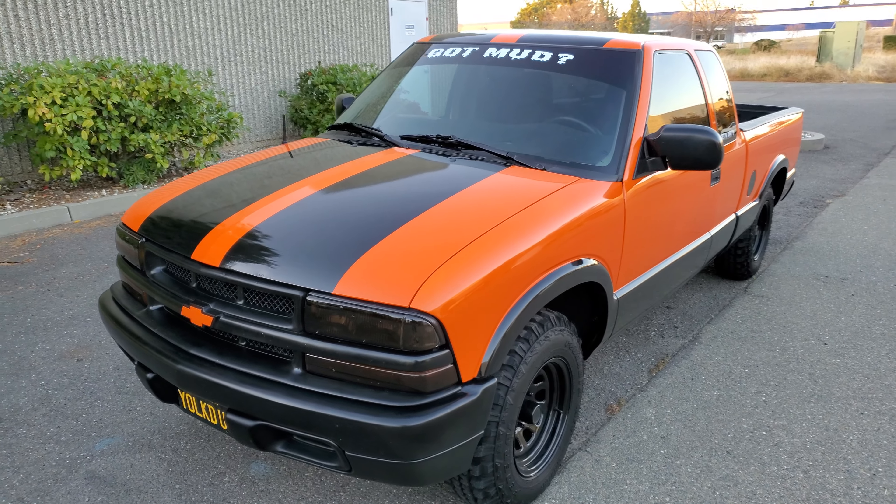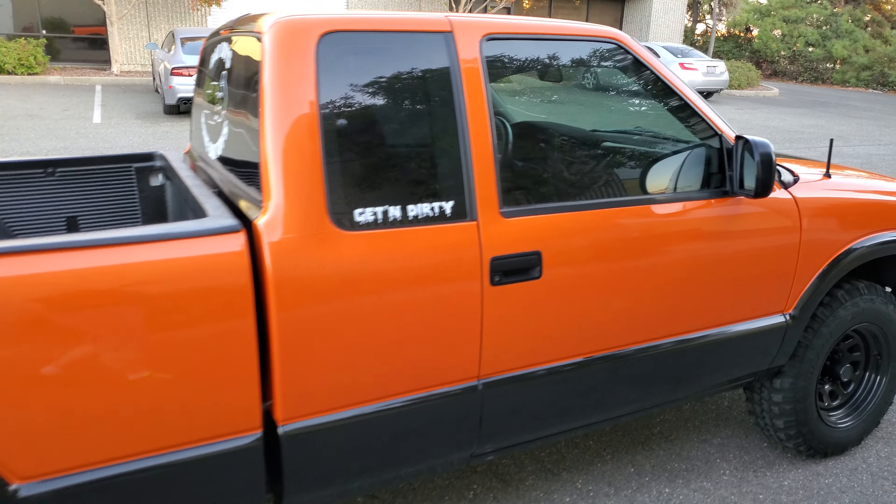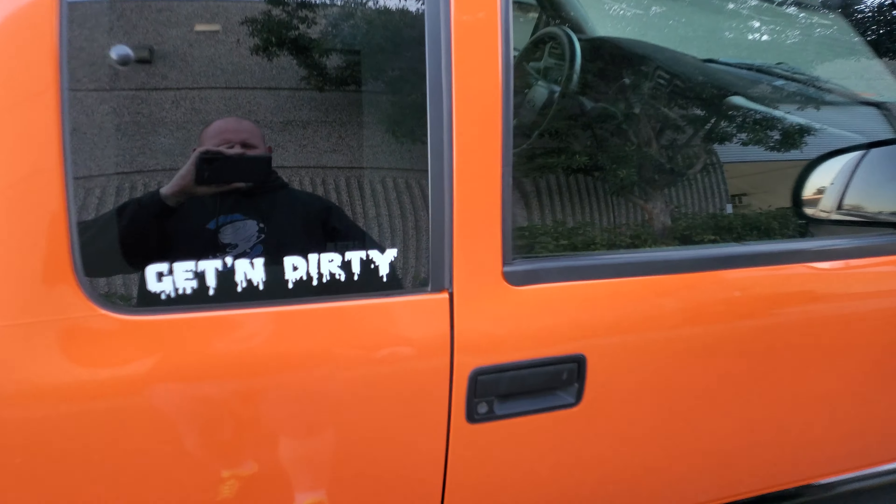I just finished wrapping this truck in the Avery Dennison gloss orange. It's kind of windy and really overcast right now because there was a fire — I almost got evacuated today — but I powered through it, didn't get evacuated, and the truck's done. Came out really good. The truck was white originally, so let's check it out.